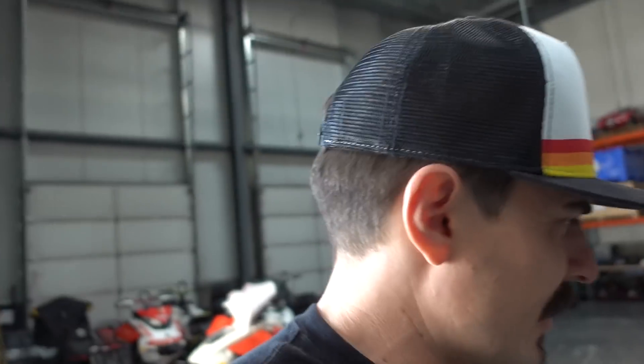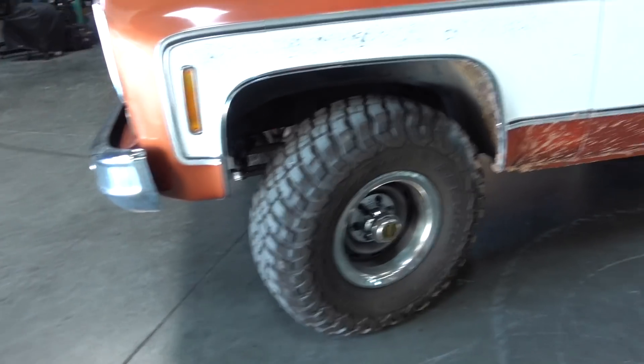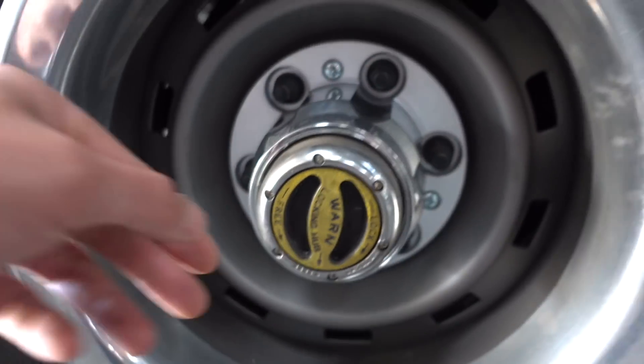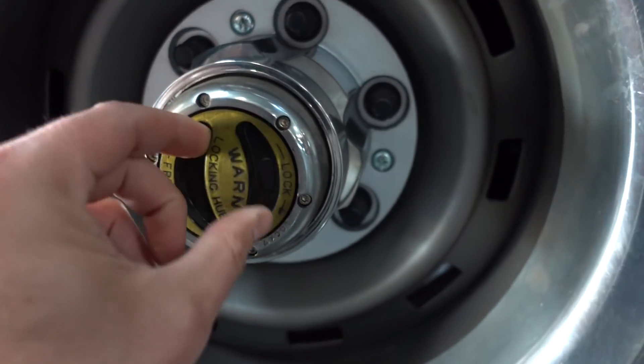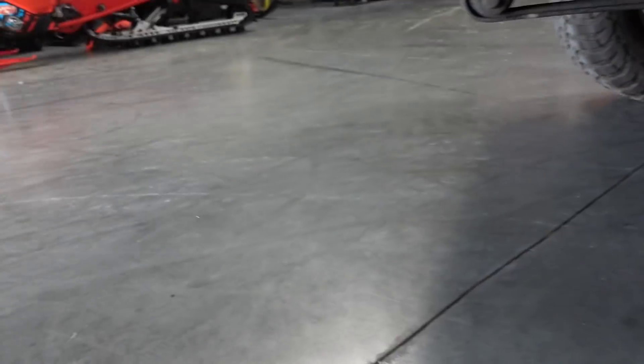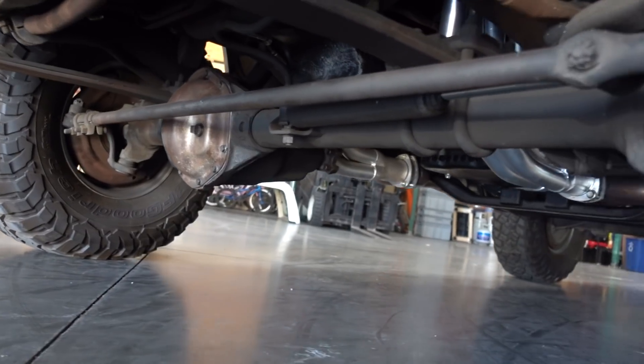Let's get to the important stuff — the axles. We're going to start at the front. First and foremost, locking hubs. The reason you want locking hubs on a solid front axle vehicle is you can unlock the tire so it can spin freely without having to turn the carrier, the axles, and everything in the front assembly. That creates a little less drag and adds some gas mileage to the already shitty single-digit gas mileage you're getting.